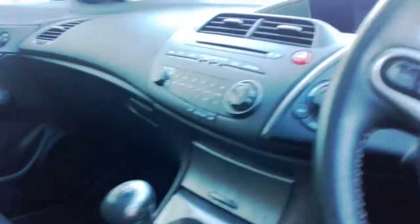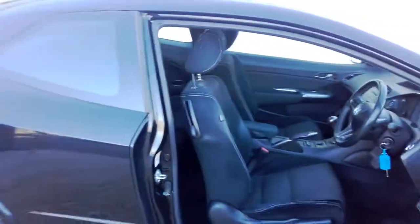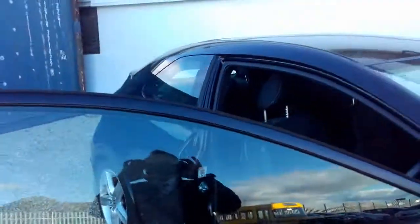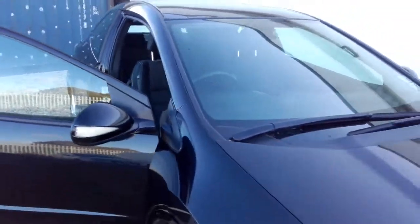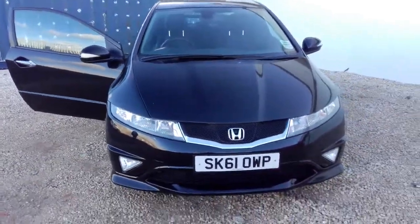The car itself is in really excellent condition considering it's a 61 plate — it's only just done a touch over 35,200 miles. If you'd like to arrange a test drive or a viewing of this Type S, please don't hesitate to contact Phoenix Honda on 0141 842 1011. Thank you.